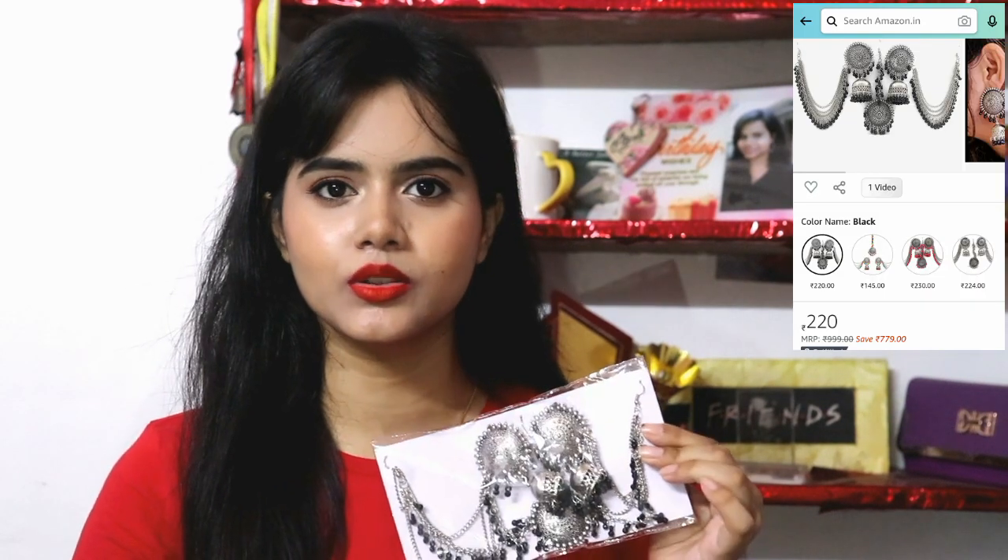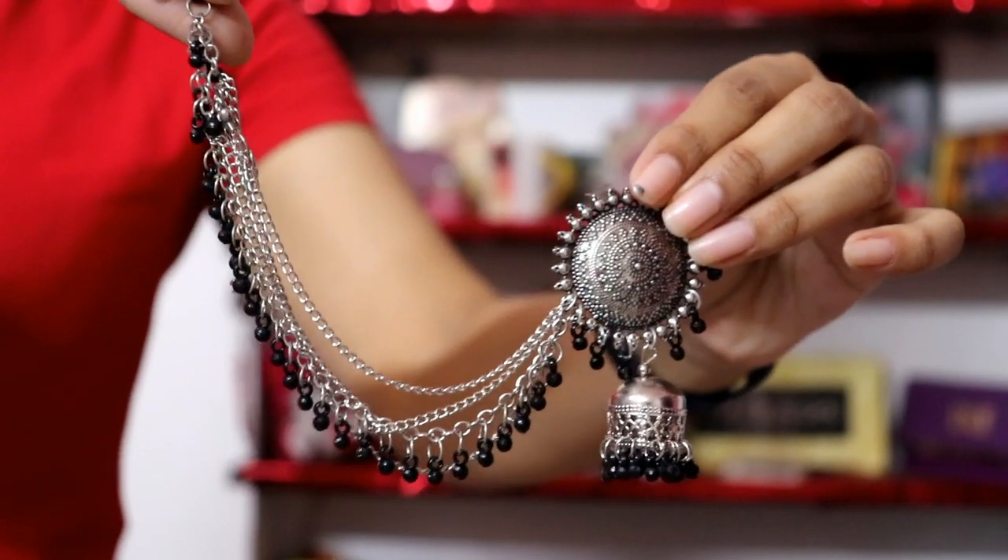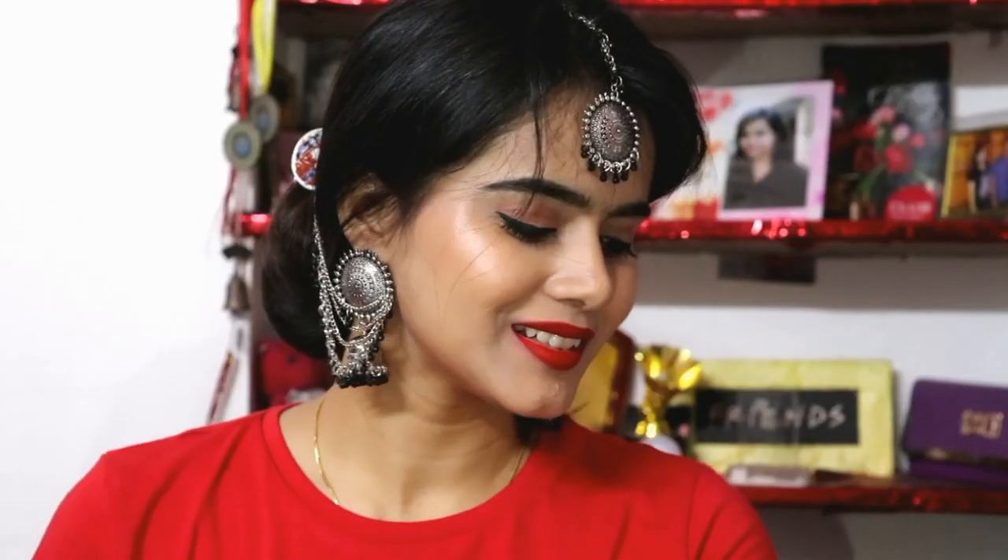Next I have bought this set — it is actually an oxidized earring set with a Tika. I don't remember the exact brand but I will mention it on screen. This is of really good quality. It is oxidized jewelry — not golden, not silver — and it looks beautiful with a long skirt, black outfit, sari, or lehenga. The detailing is also very good. I took it in black but there are many color options — red, blue, green, yellow — so you can try those colors too.